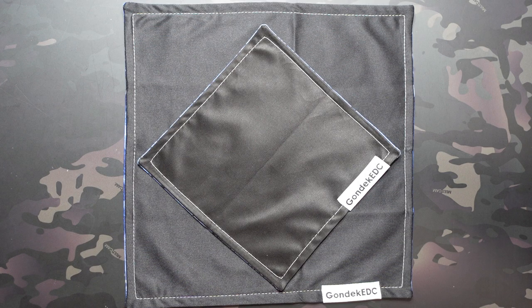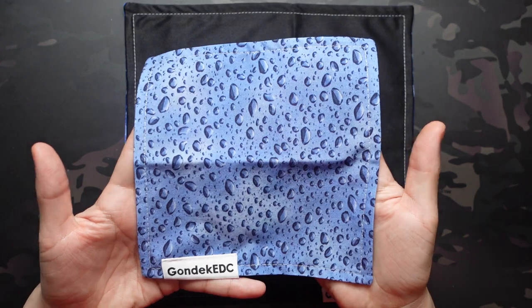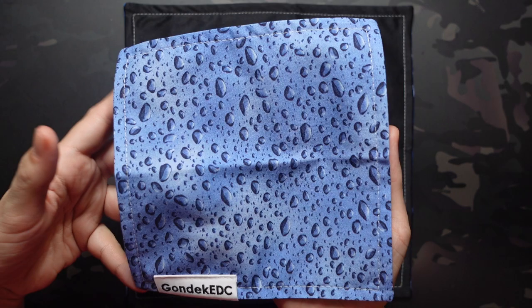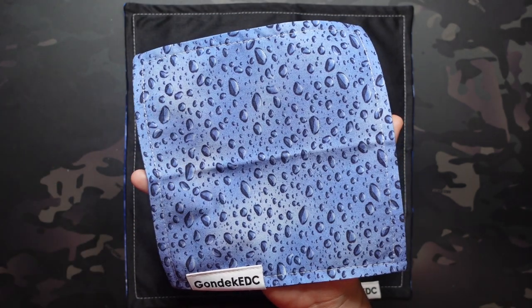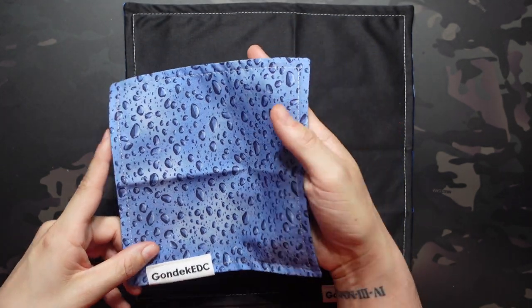So let's get into it, starting with our standard. For this month's standard, we have a water drop pattern. Absolutely love this pattern. I'm a huge fan of the color blue in general — it's my favorite color. The water drops just have a relaxing vibe to them. I love the rain, so this one is really cool for me, and it has a very unique, immediately recognizable look. I'm definitely digging that.